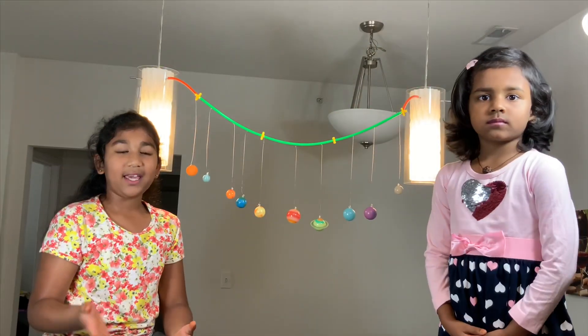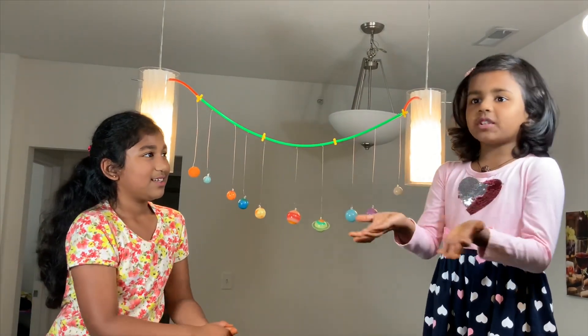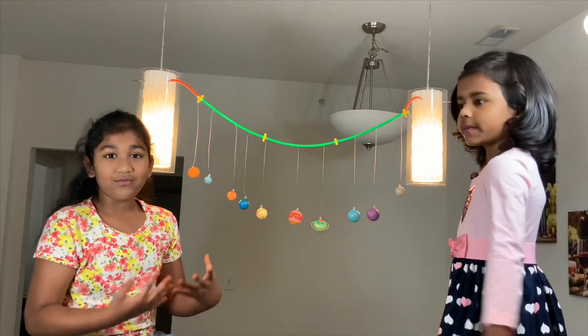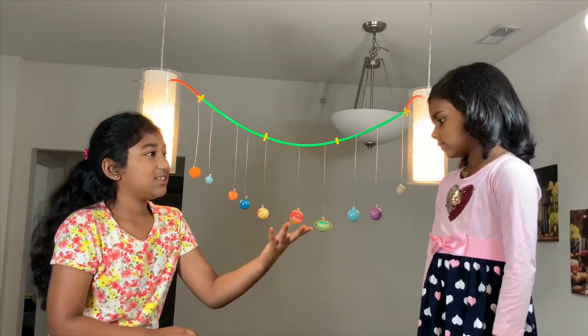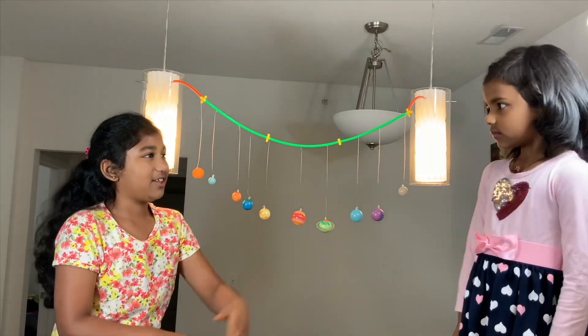Hi guys, welcome to Jack's Play. As you know, my name is Sudi, my name is Joshu. Today we're going to learn fun facts about the solar system. But first, Joshu will tell the planet's names. Can you please start, Joshu? Yeah.